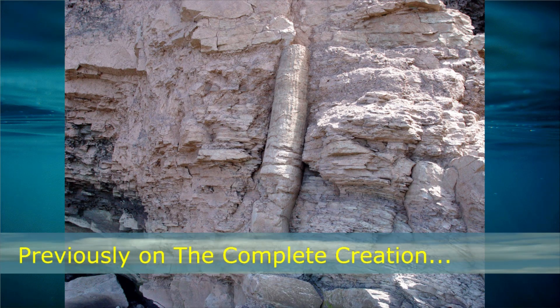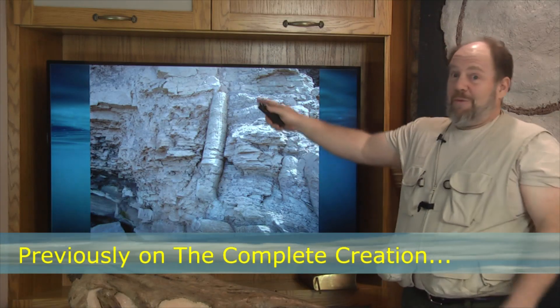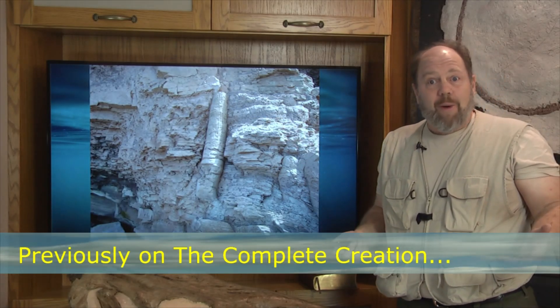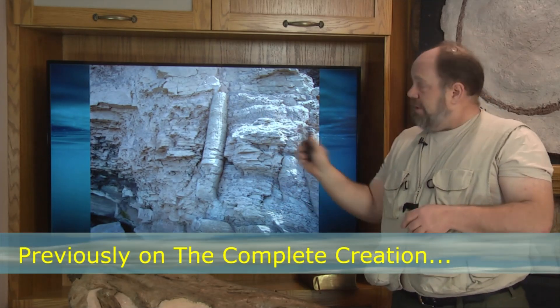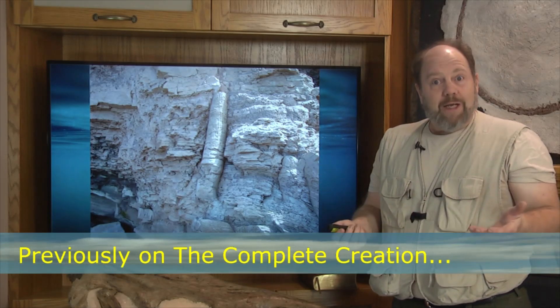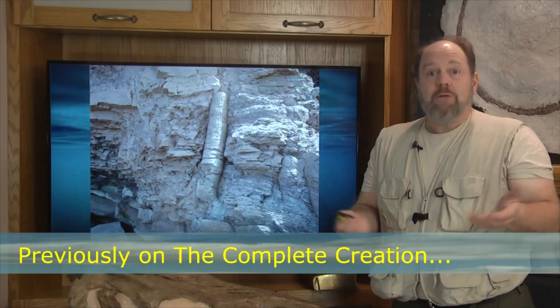Some of you will immediately grasp the significance. If those rock layers equal millions of years as we are taught, you've got a real problem here! How on earth is a plant going to stick around for millions of years while it slowly gets buried? But it gets far more interesting — these are not actually trees, they are giant hollow reeds, predominantly plants called lycopods and calamites, both plants that are still around today.